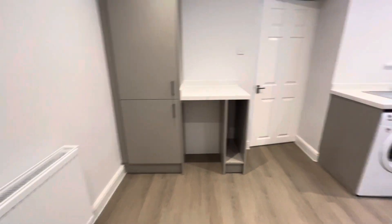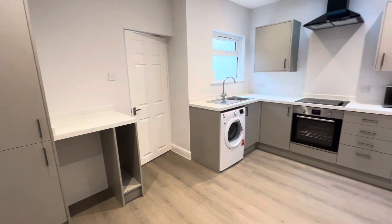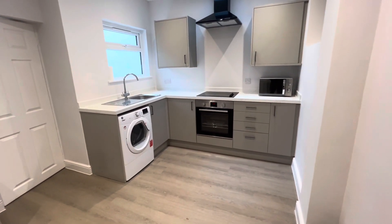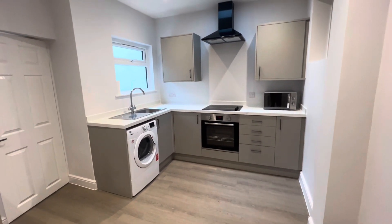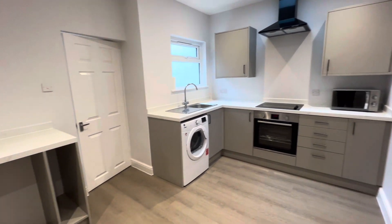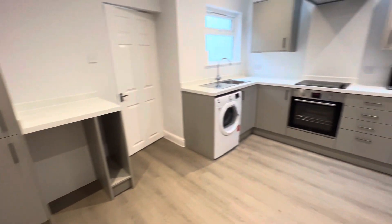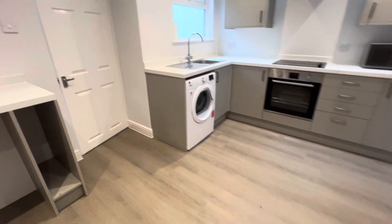Fantastic new grey kitchen with built-under ovens, ceramic hob, chimney style extractor hood, washer dryer, built-in fridge freezer, and lovely grey wood effect flooring.